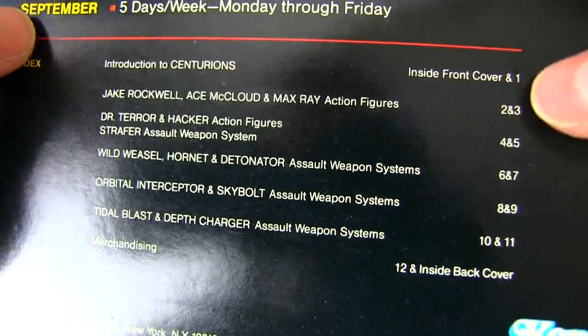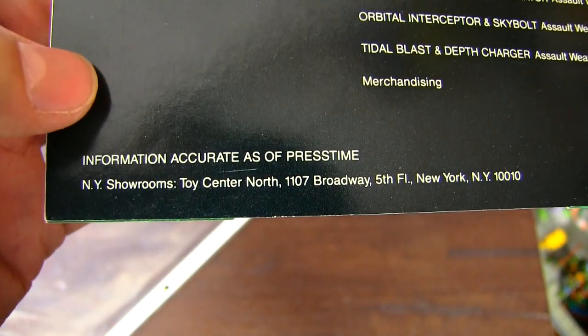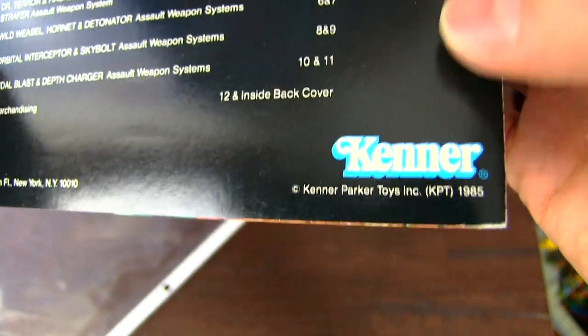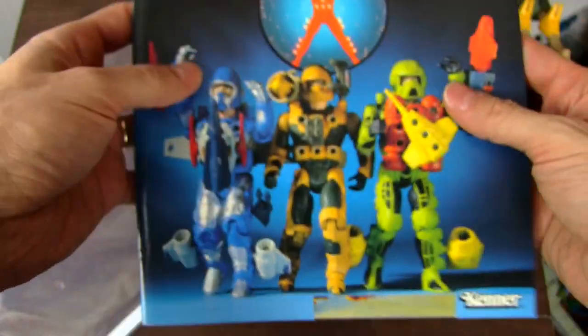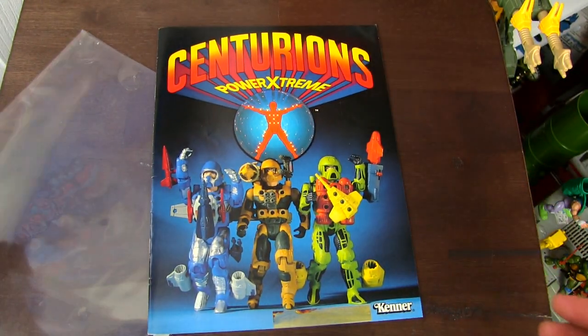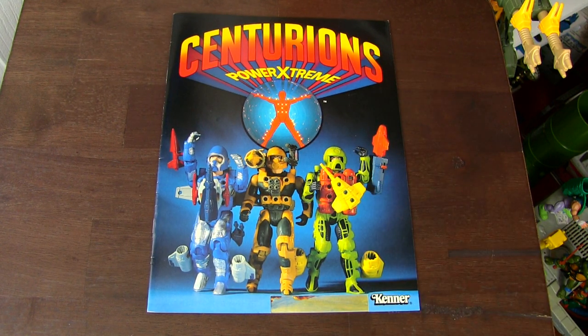And then there's an index on the back, which is kind of funny. But we see some information here — good old Kenner. Miss you Kenner. It's not the same without you. So let's do a little virtual read-through of this classic Centurions Toy Fair catalog.